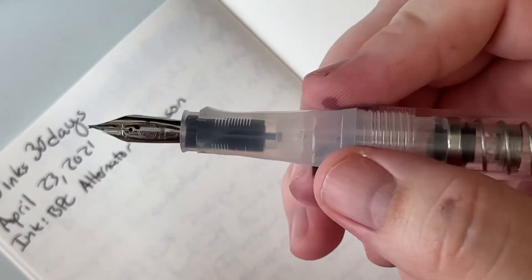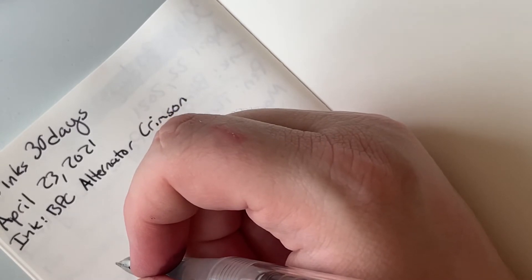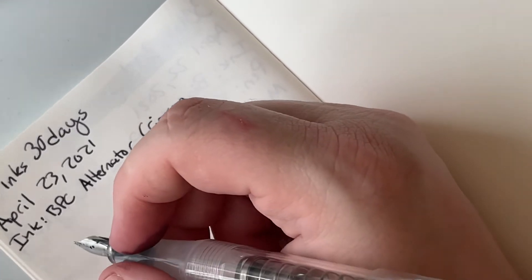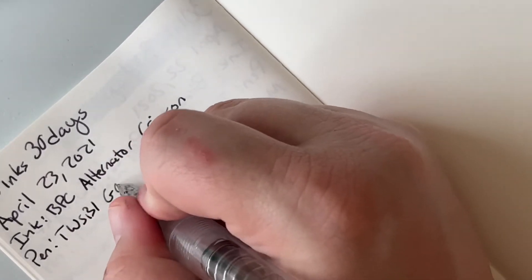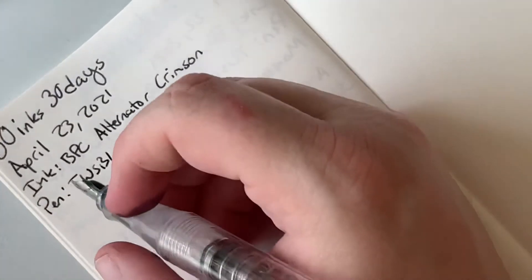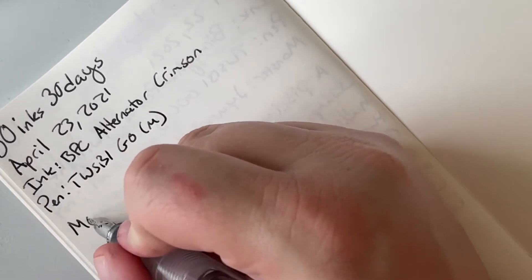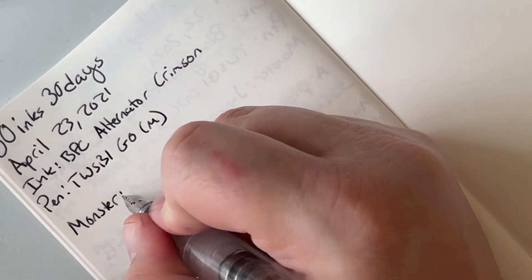The undertones have just a very slight warmness to them — I wouldn't even say it's really a redness. But then again, I'm going from just a nib. However, judging from everything that spilled all over myself and my desk, yeah, it's not crimson, it's not a red. Our pen is the Twisbi Go with a medium nib, and because of this Cosmo Air Light paper, it does look like a broad.